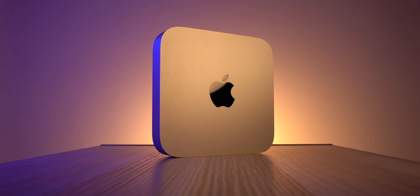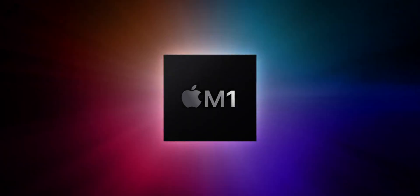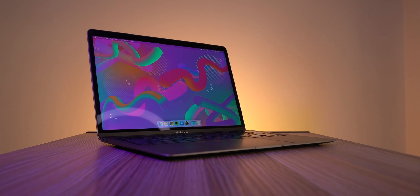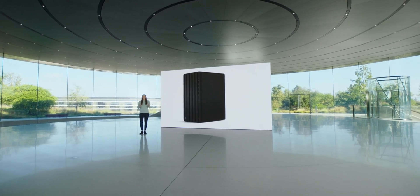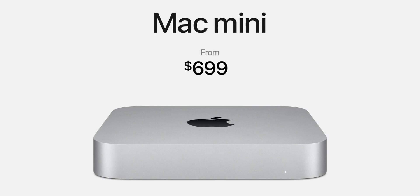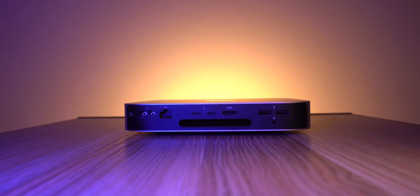The Mac Mini was the best performing computer you could get at the time of the M1's release. Thanks to its superior cooling over the M1 MacBook Air and Pro, it outperformed those with ease, and compared to other computers across the board, you couldn't really get anything that could perform at that level for that price. So why did Apple remove it from their lineup after only being around for two years?